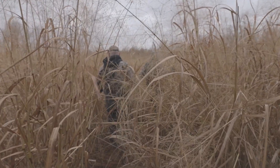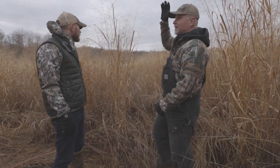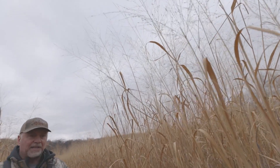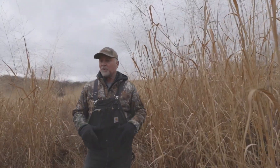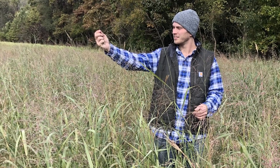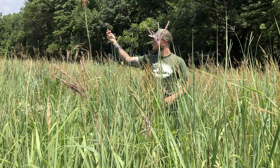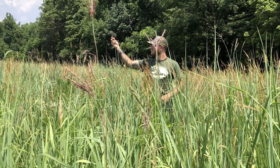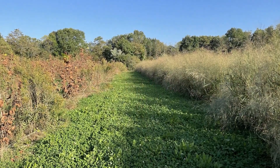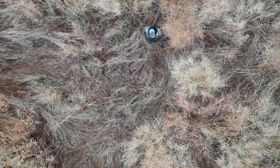This past summer was the third growing season on the warm season grass stand, and as you can see it's done exceptionally well. I've got photos and videos of the progression from year one through this year — from waist high in year one to shoulder height in year two. Now in year three, some of these seed heads are eight, nine, ten feet tall.